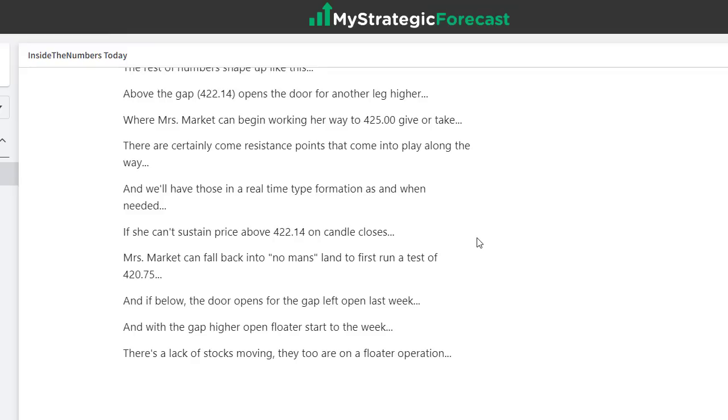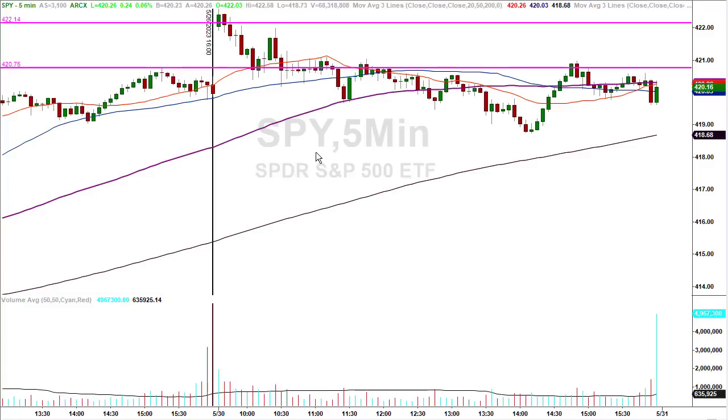I urge you to pause the video, go back to the notes, double-check the charts for accuracy. Keep in mind, this is posted at zero dark 30. If she falls away from the gap, the first place we have for a test is 420.75. As you can see on this five-minute chart — where right of the vertical is today's activity — 420.75 had a little spike, found support, and the market bounced back, providing trade number one.